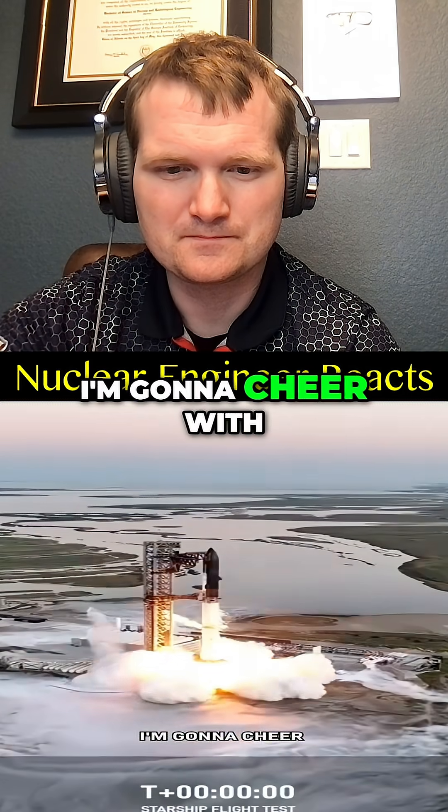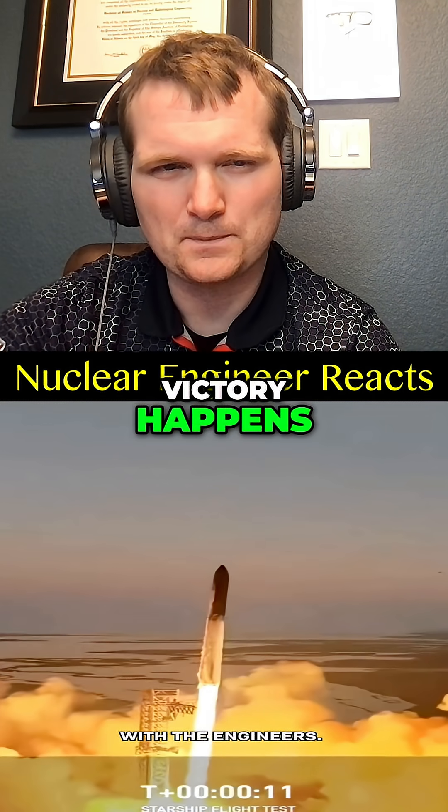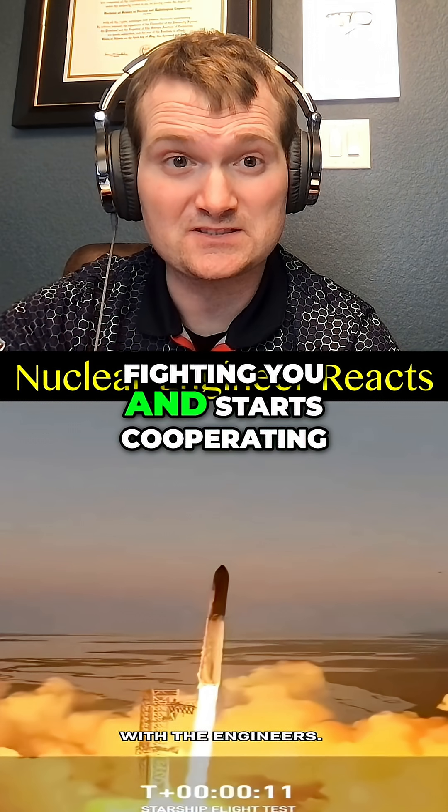So next launch, I'm going to cheer with the engineers — that's where the real victory happens. The moment physics stops fighting you and starts cooperating.